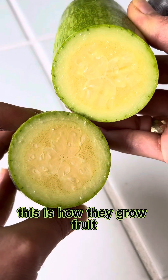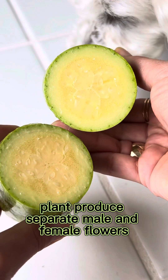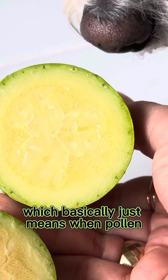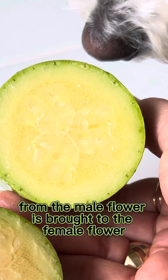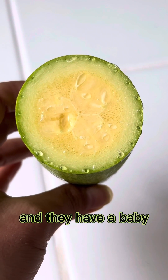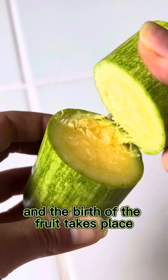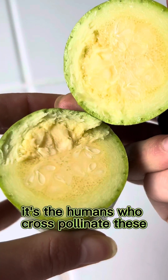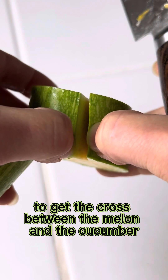This is how they grow the fruit. Usually each cucumber and melon plant produces separate male and female flowers that insects pollinate, which basically means when pollen from the male flower is brought to the female flower, the insects wiggle their butts and a baby is born — that's where the fruit comes from. But with this variety, instead of insects, it's humans who cross-pollinate these to get the cross between the melon and the cucumber.